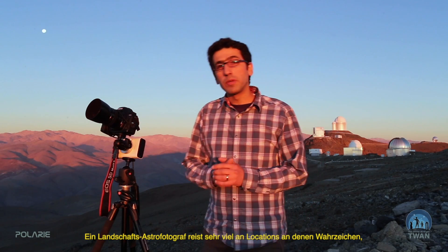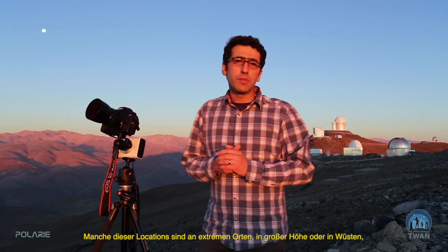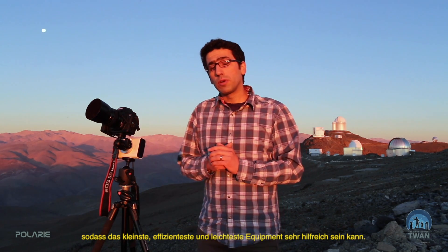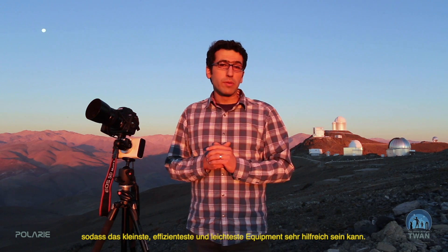A night escape photographer needs to travel a lot to locations where landmarks, either historic or natural attractions, can be merged with the beauty of the night sky. Some of these are at extreme conditions — high altitude, dry deserts — and therefore the smallest equipment and those which are very efficient can be very useful.